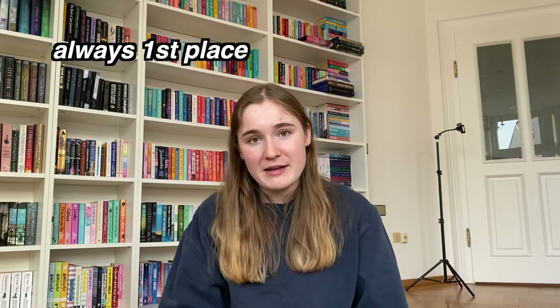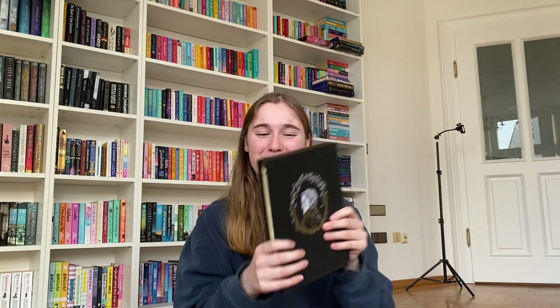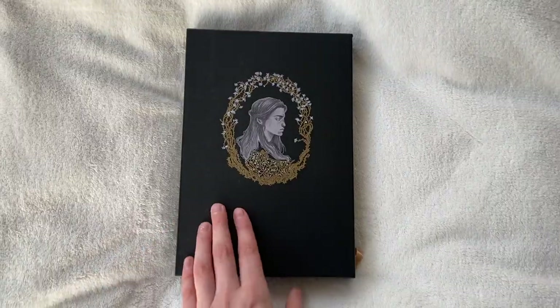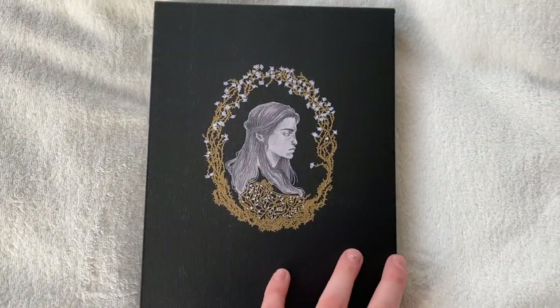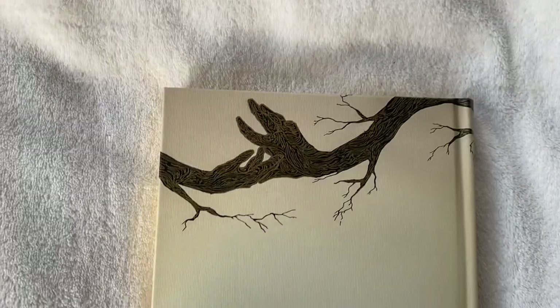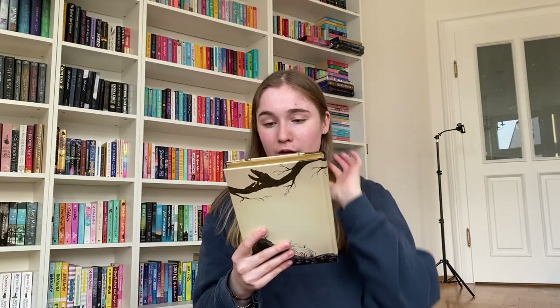Next are my absolute favorite special editions — nothing can top these. I got these on LitJoy Crate, and that's Wuthering Heights. We have a beautiful slipcase featuring Heathcliff and Catherine. And then the cover itself — I can't get over it. We have a tree, and the detail of the branches reveals two hands reaching for each other. I love the artwork of the figures — Catherine and Heathcliff reaching for each other around the tree. It looks so good.